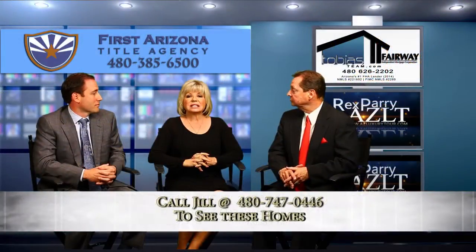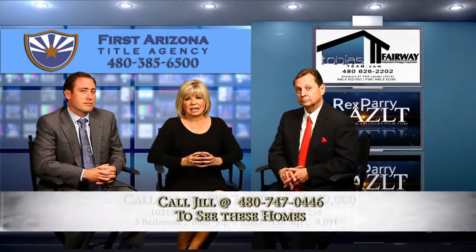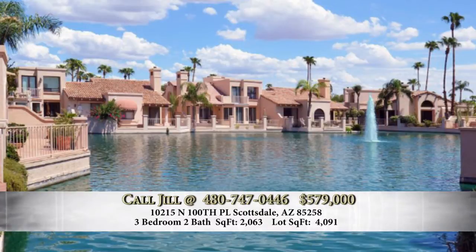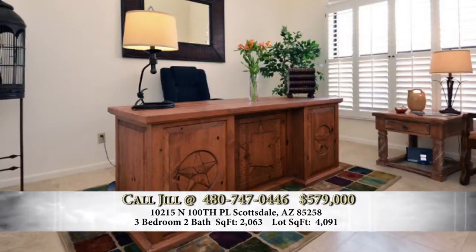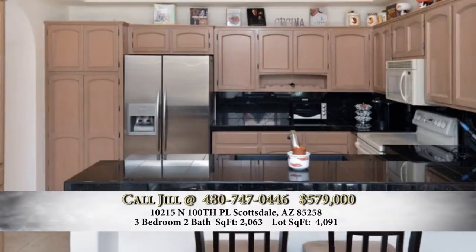The other listing is just down the street in a guard-gated community called Las Brisas. This home is at 10215 North 100th Place. It's a beautiful waterfront property — not on Lake Serena itself, but on a lagoon — with a patio that wraps around. Almost all of the rooms have a view of the lagoon. You have two bedrooms downstairs, one used as an office with double doors, fireplace, travertine tile, and granite countertops.